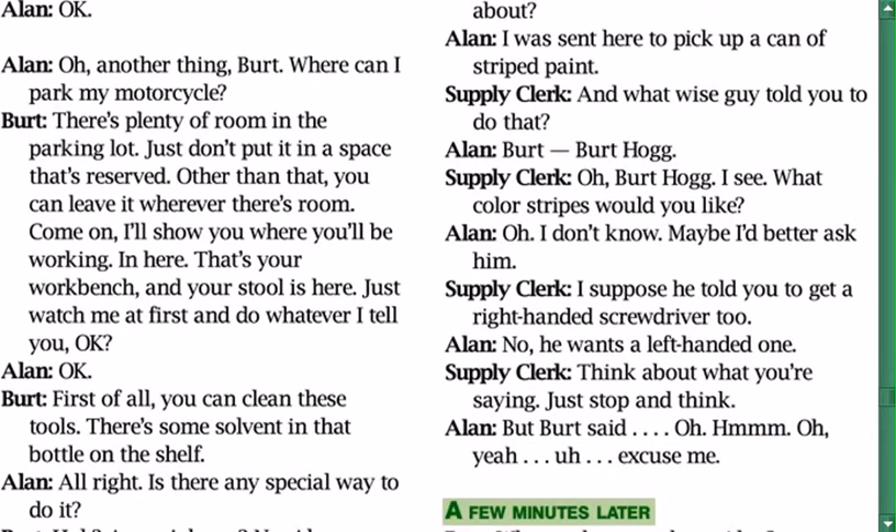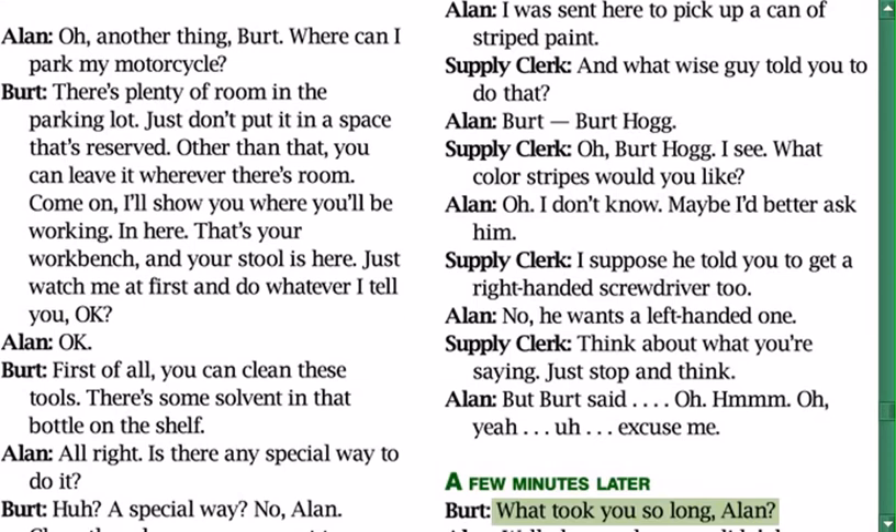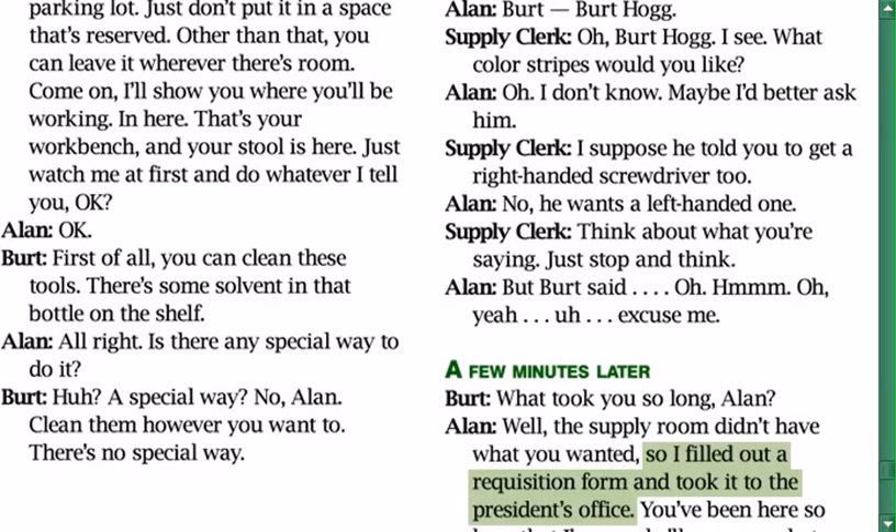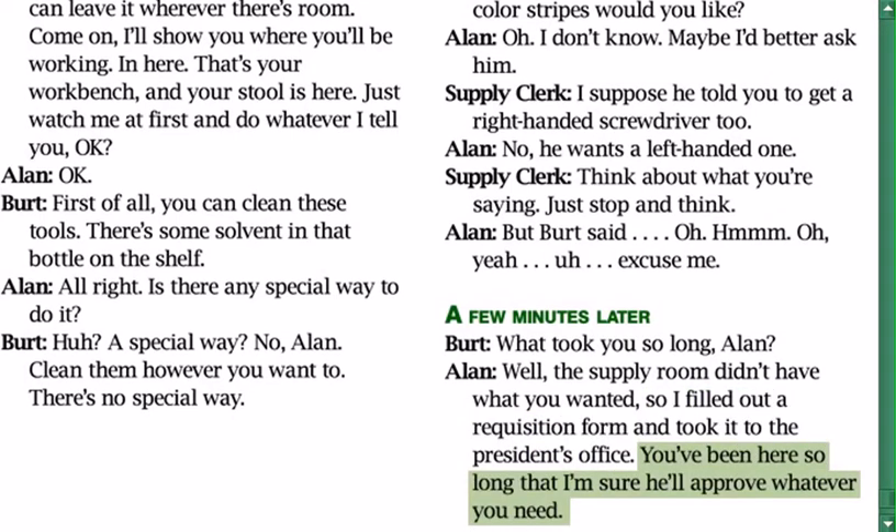A few minutes later. Bert: 'What took you so long, Alan?' Alan: 'Well, the supply room didn't have what you wanted, so I filled out a requisition form and took it to the president's office. You've been here so long, I'm sure he'll approve whatever you need.' Bert is left speechless.